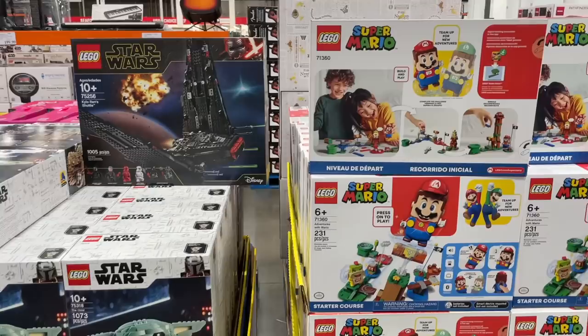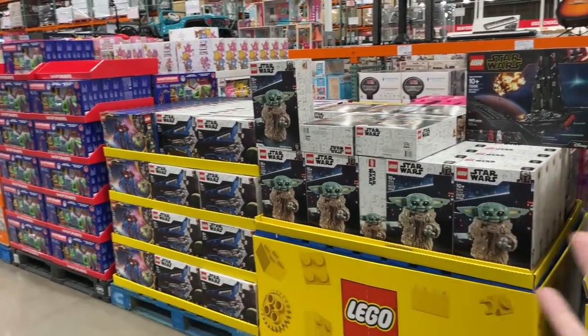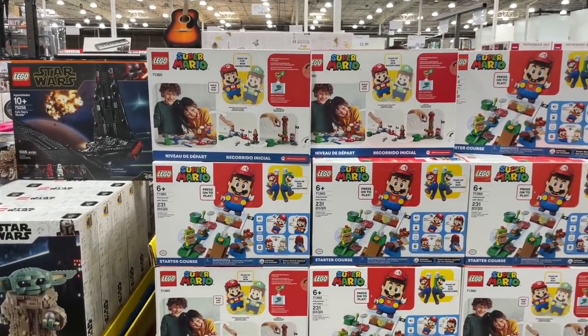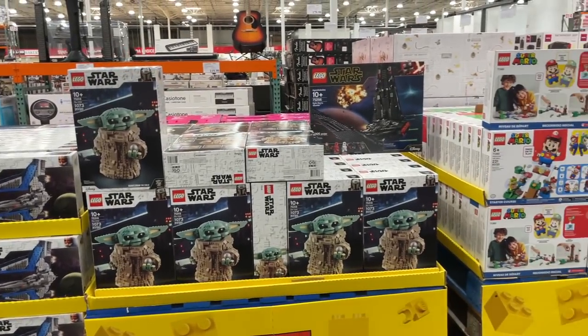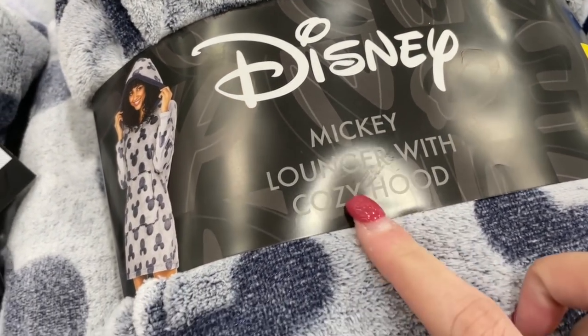The last time I was here was maybe two or three weeks ago and they had a lot more options. I'm wondering if with the holidays coming up they'll restock, because they only have a few different sets now whereas they used to have a ton of Friends sets, the three-in-one castle, and the advent calendars.